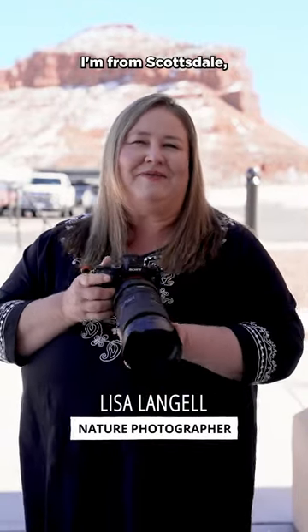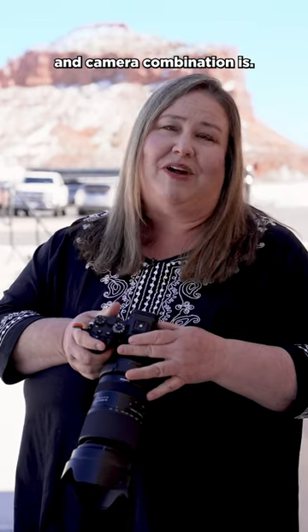Hey everybody, my name is Lisa Langella. I'm from Scottsdale, Arizona, and I was asked what my favorite lens and camera combination is.